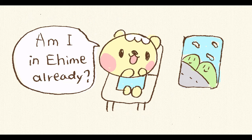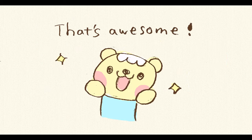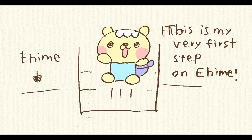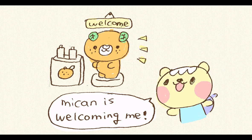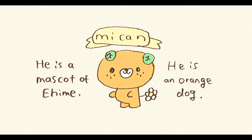Am I in Ehime already? I traveled 840 km while sleeping — that's awesome! This is my very first step on Ehime Prefecture. Miken is welcoming me. He is the mascot of Ehime — an orange dog. Look at his leafy ears. That's so cute.